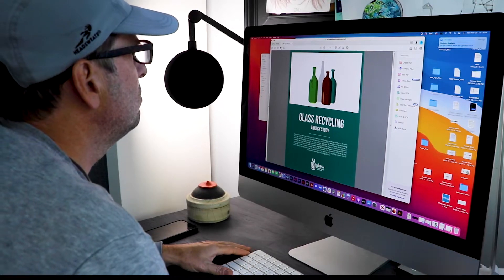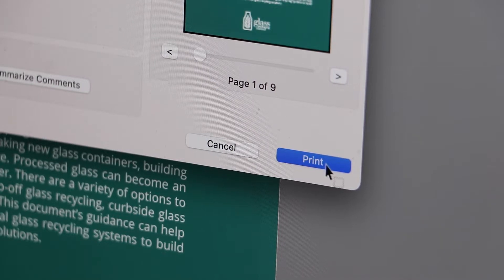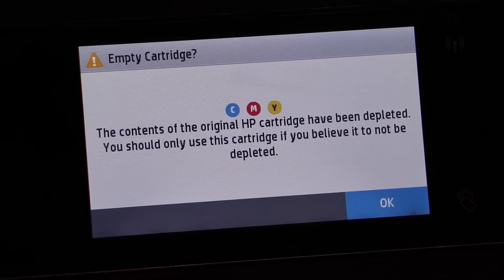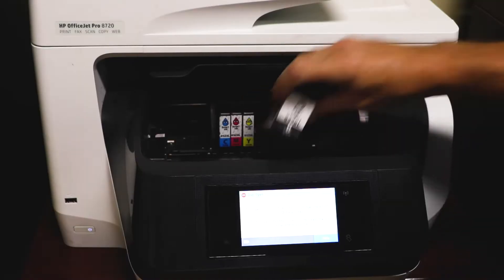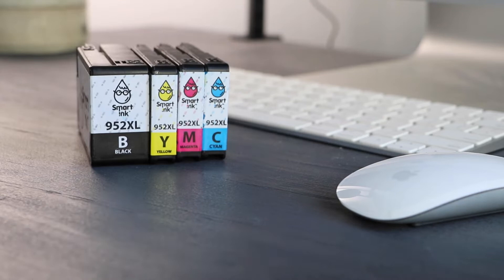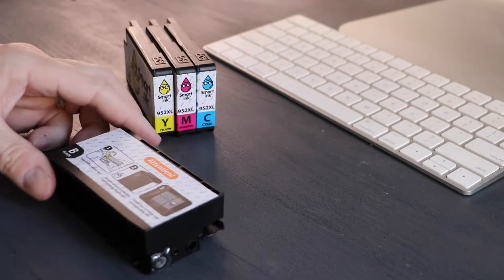Like many of you, I recently had this experience. My inkjet printer ran out of ink. I pulled out the cartridges and had this question: can I recycle this? Looking at the cartridge, the answer wasn't obvious.